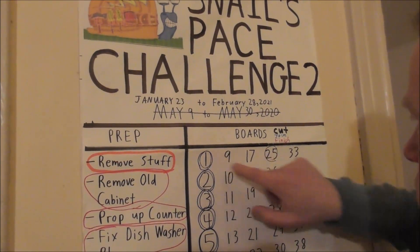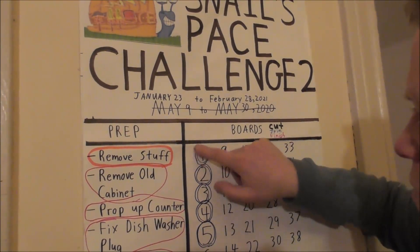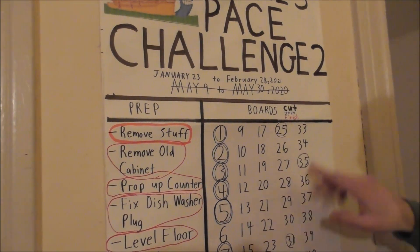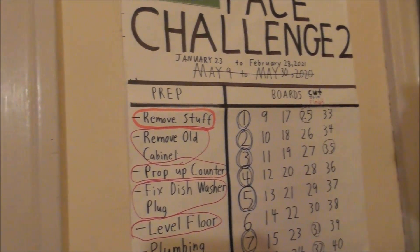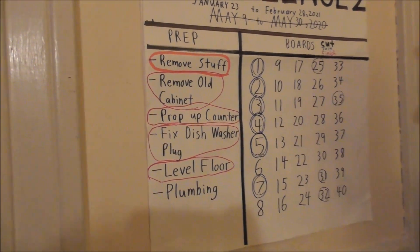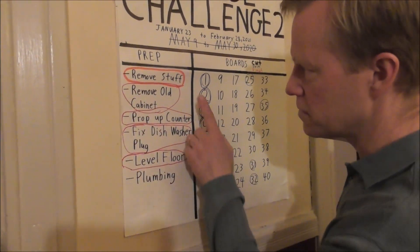On our list, when a board is cut you give it a black circle; when it's joined it gets a blue circle; and when we finish it, it gets a red circle. That'll be a while down the road. I'm seeing a whole lot of red circles here — are these completed? Yes, this preparation for the project is done.